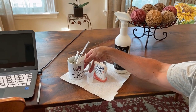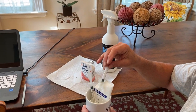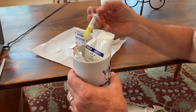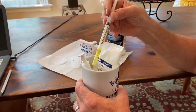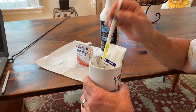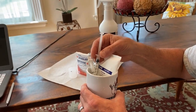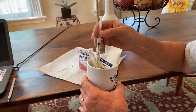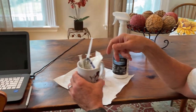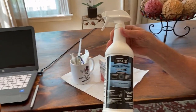Here we have a cup with ice. I have the pox vaccine we just mixed in the last video, and I have the PMV Circo Adeno. I vaccinate with cold vaccine — ice cold vaccine. That's a myth that you shouldn't vaccinate with cold vaccine. It does not cause any problems at all in the pigeons. I've vaccinated thousands and thousands of pigeons with ice cold vaccine.